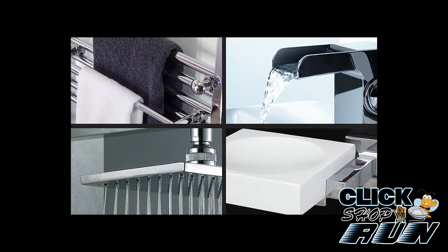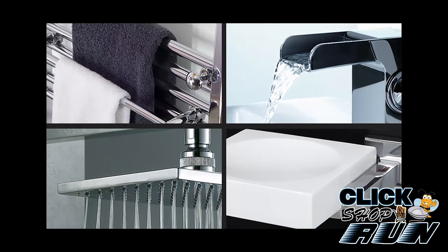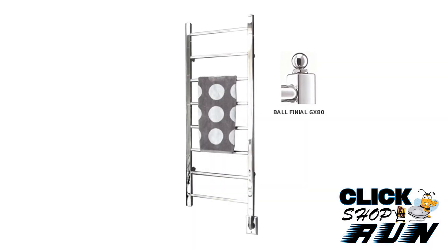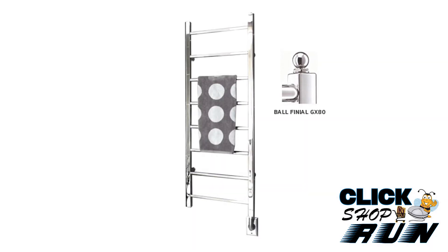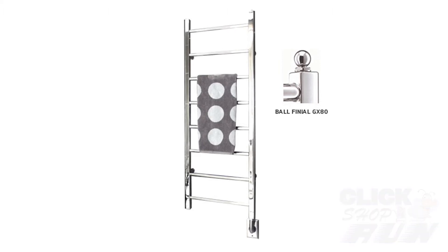With their bold design, high quality, and reasonable pricing, Artos has earned praise from designers, builders, and retail customers. So if you want to make a statement in your bathroom with a unique faucet or towel warmer without busting your budget, Artos should definitely be on your radar.